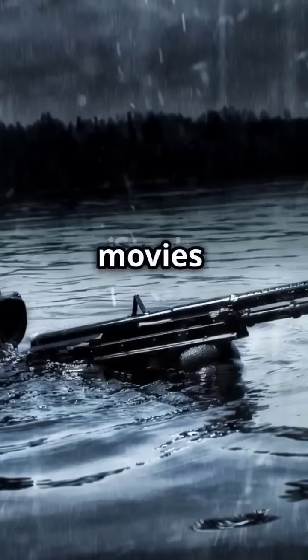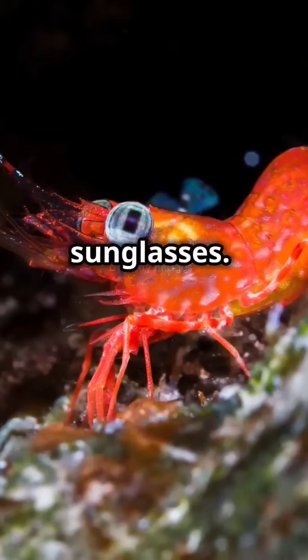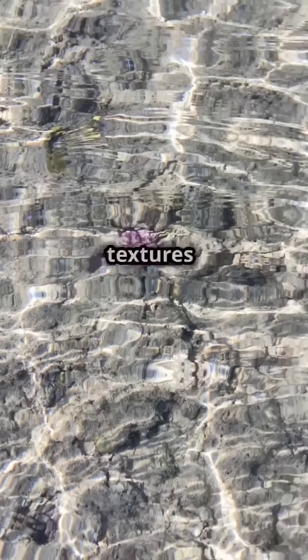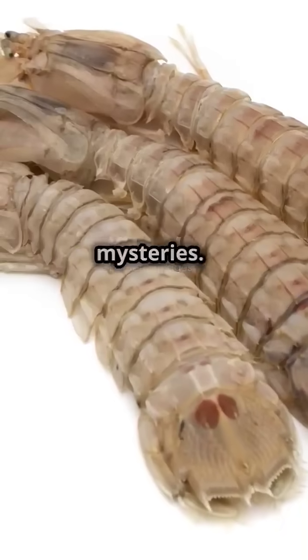You know those cool spy sunglasses in movies that reveal hidden messages? The mantis shrimp can do that without the sunglasses. It's walking around like an underwater James Bond, seeing patterns and textures we can't even comprehend. It's not just seeing things — it's solving mysteries.